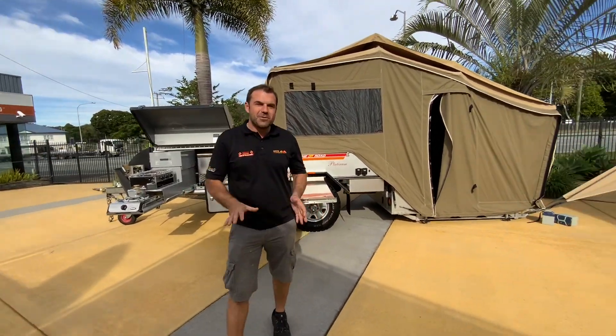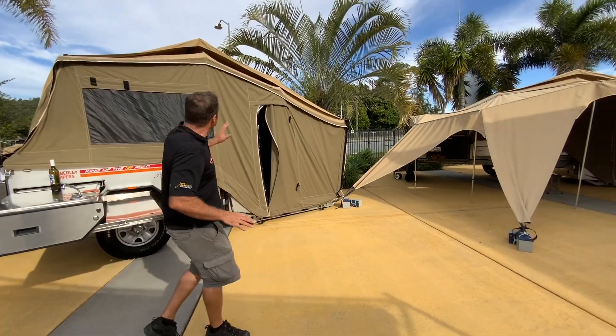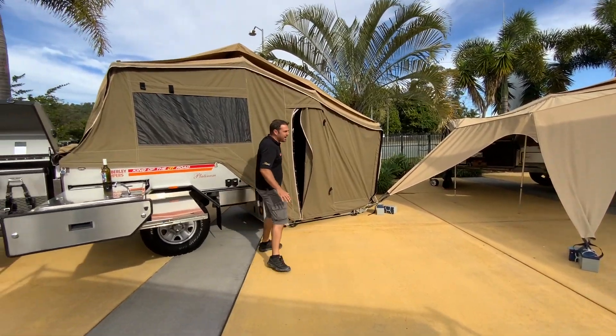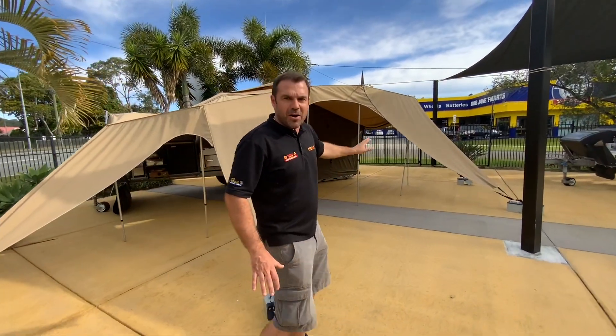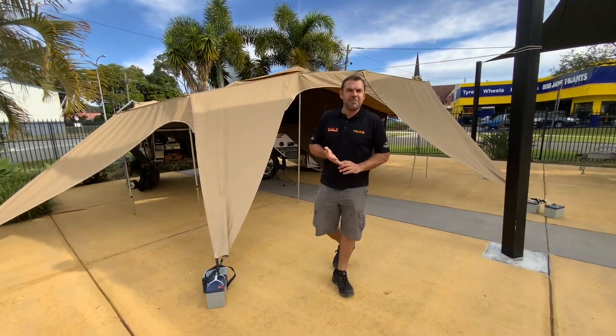Some of these units have not seen a lot of travel and they're just fantastic. Look at this canvas and how good it is. Right through to our 2017 models, we've got the Bedouin awnings, quick awnings, and lots of canvas.